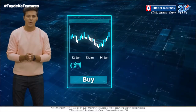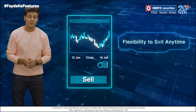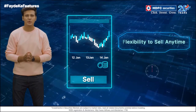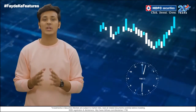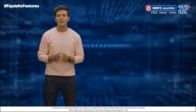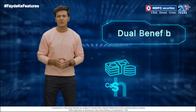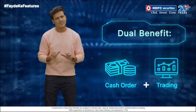When you buy a share, what you need is the flexibility to sell whenever you want to. If you are a day trader, you should be able to sell it the minute your target is achieved. If you are a long-term investor, you should be able to take delivery and sell it when your goals are achieved. HDFC Securities offers you the benefit of cash order and trading, which means you can buy today and sell at your convenience any day.